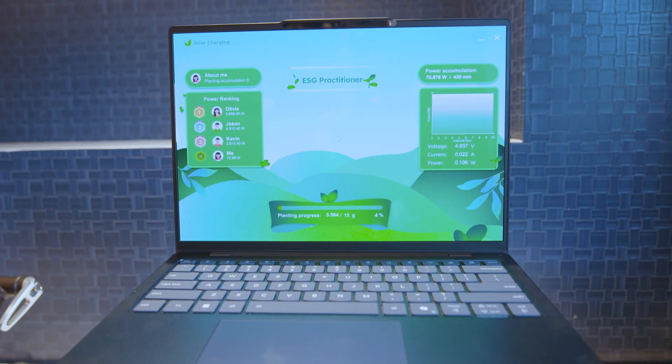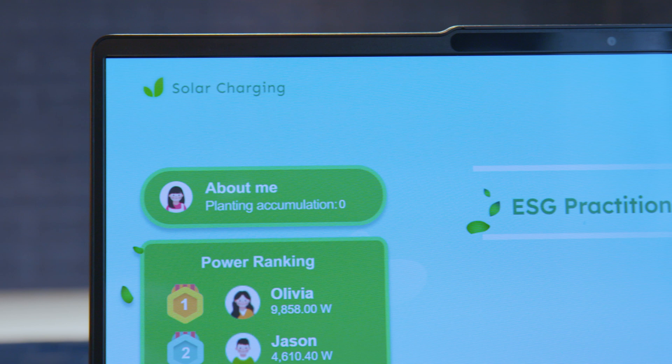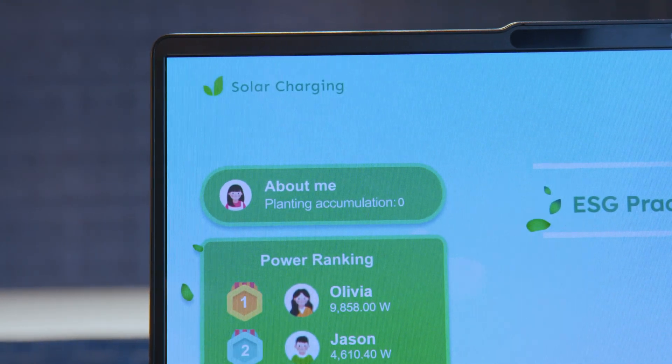Lenovo estimates about 20 minutes of direct sunlight equals about an hour of video playback. Don't take that as an exact science — there are a lot of variables: how close you are to direct sunlight, all sorts of things, what video you're watching, what features are turned on on the laptop, that type of thing.